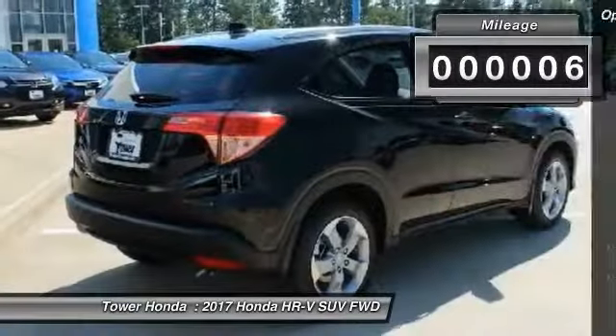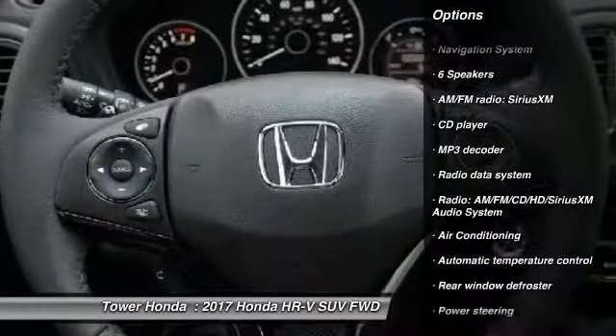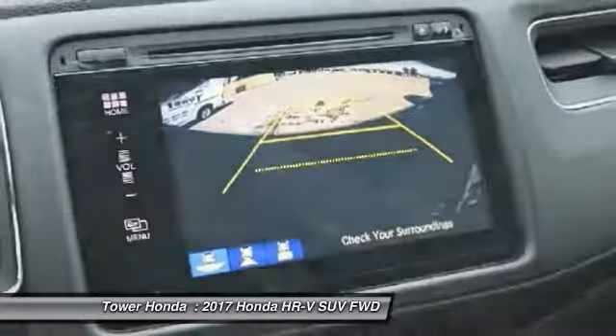Here are some of this vehicle's great options: traction control, navigation system, air conditioning, dual airbags, power steering, alloy wheels, four wheel disc brakes, fog lights, power windows, and security system.